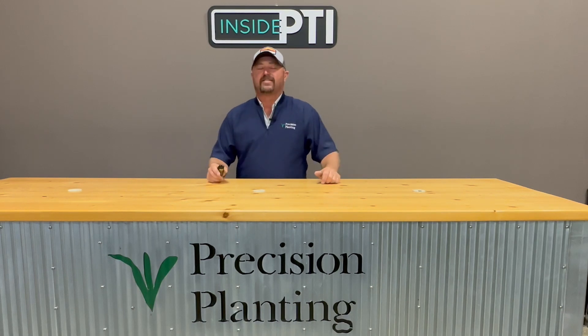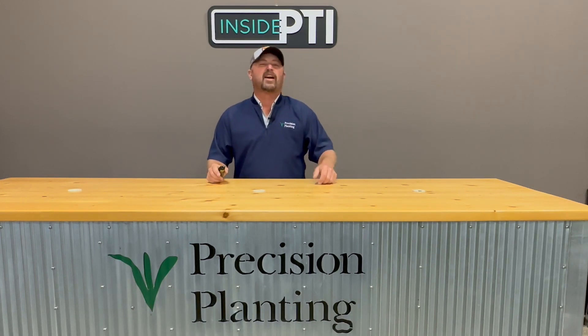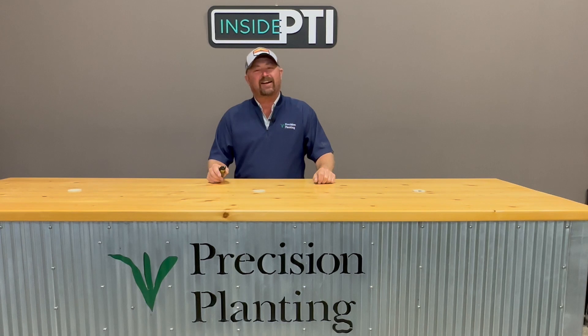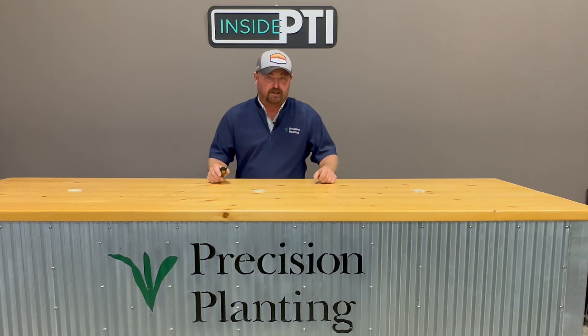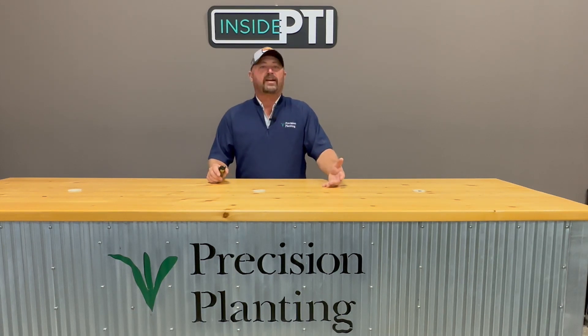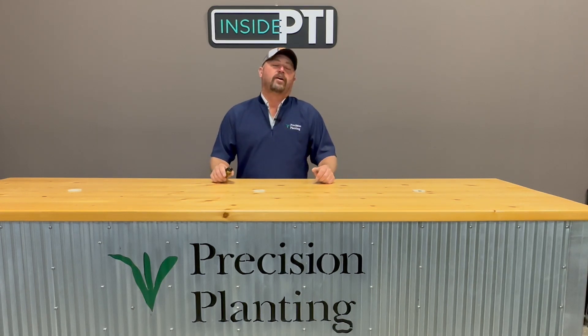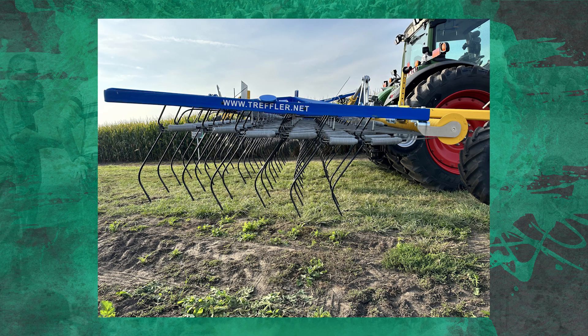As I thought about this weed situation, in the past a lot of folks would bring in rotary hoes to throw early season weeds out of the ground. I wasn't sure that's been real successful, and I don't know if I have a good enough rotary hoe for that activity. So we teamed up with Treffler, who has a weed tyner that eliminates weeds early in the season — I'm told it works really well in organic production. We brought a Treffler unit in and put it to work here this spring.